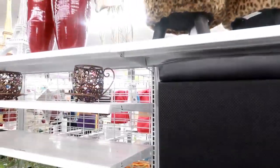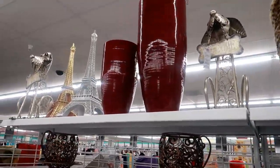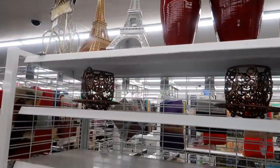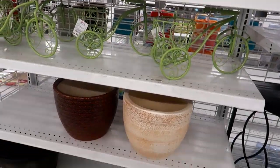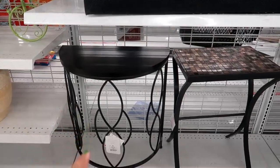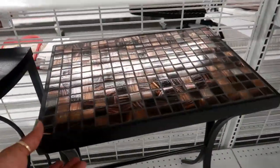This one is nice — it has the storage area. And the little dog, the little vases, more Eiffel Towers, and some little bicycles for plants for $9.99. Then you've got these little tables right here for $19.99.